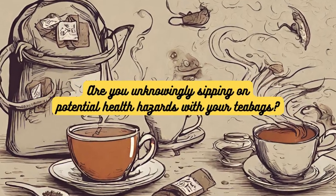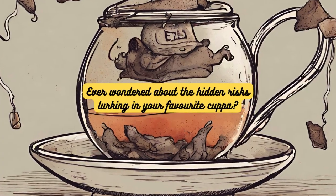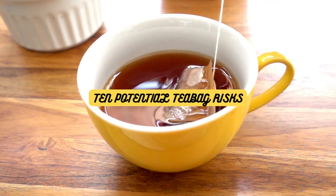Are you unknowingly sipping on potential health hazards with your teabags? Ever wondered about the hidden risks lurking in your favorite cuppa? Stay with us on 5 o'clock tea as we uncover the facts behind 10 potential teabag risks.